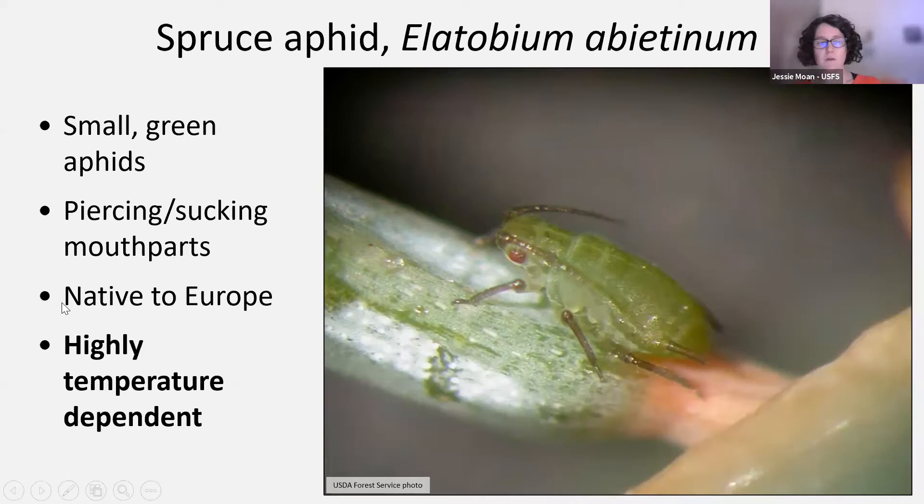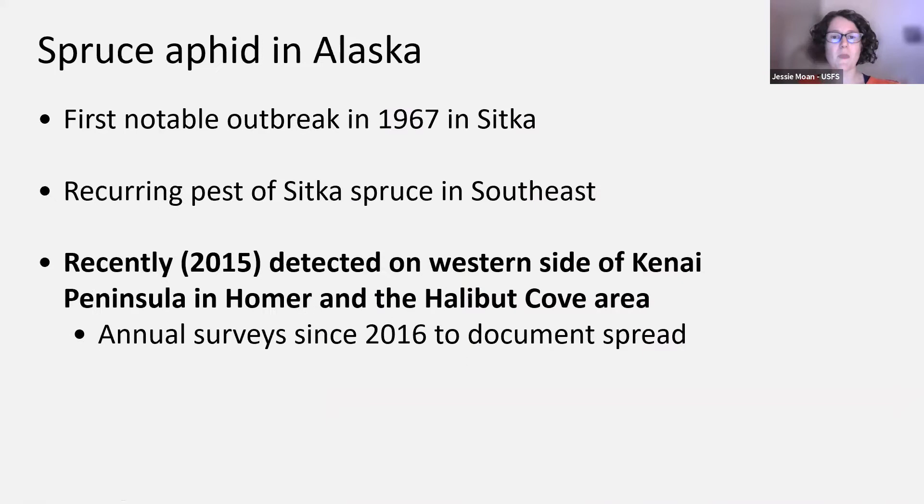Spruce aphids are native to Europe, not native to Alaska. They do occur in other areas of North America, particularly in our sick spruce forests, and these insects are highly temperature dependent. We've had spruce aphids in southeast Alaska for quite some time, with our first notable outbreak around 1967 in Sitka. They are a recurring pest of Sitka spruce in the southeast. In about 2015, they were detected on the western side of the Kenai Peninsula in Homer and across Kachemak Bay in the Halibut Cove area. The forest health community in Alaska has done annual surveys since about 2016 to document presence and spread.